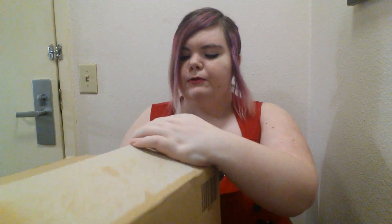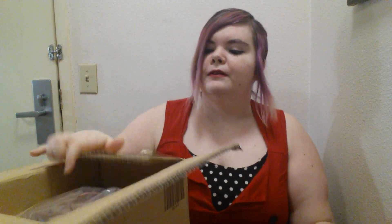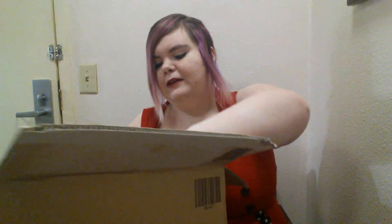Oh, it's so cute! It's definitely the second one I won. And it's so squishy!